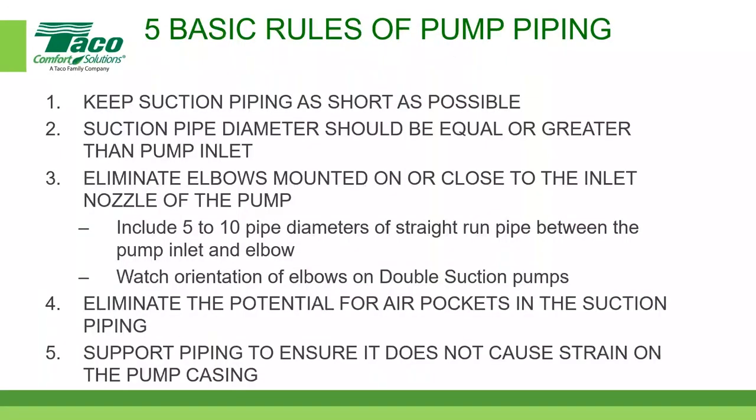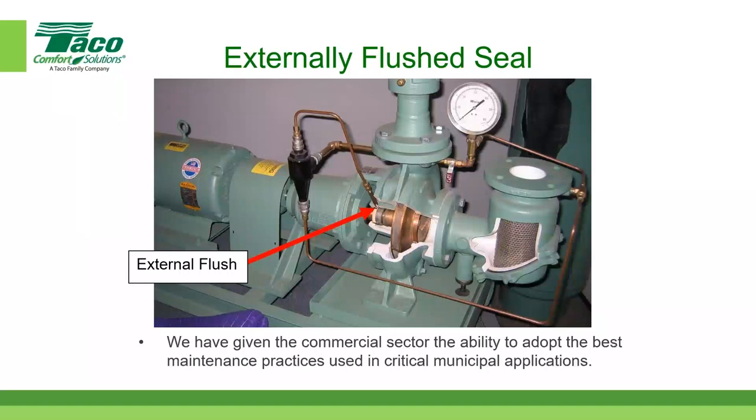Another question clarified: is the strainer shown in the photo the startup strainer? No — what's visible is the permanent strainer. The startup strainer is a very fine mesh component that nestles inside that permanent strainer. After startup, the fine-mesh startup strainer is removed; the permanent strainer remains.